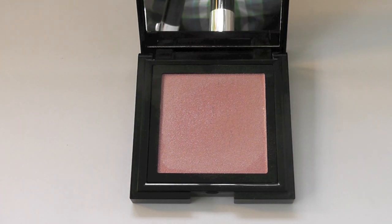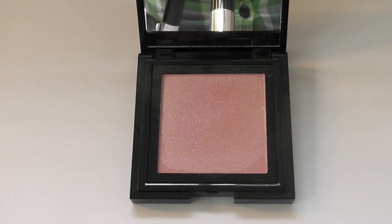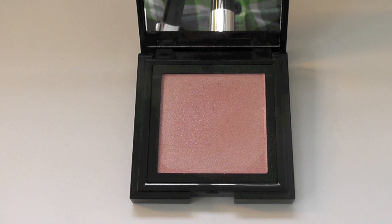I hope that they come out with these as a permanent edition because I think these are a hundred times better than the Shimmer Bricks. These look gorgeous on the eyes as well, as well as the cupid's bow and on the cheeks or anywhere you want to highlight.